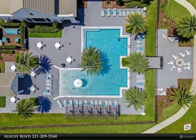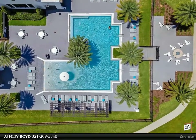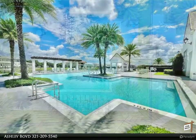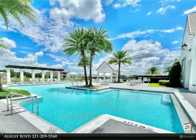Venture up the stunning staircase to find the master suite. For more information, review the details below or contact Ashley Boyd at 321-209-5540.